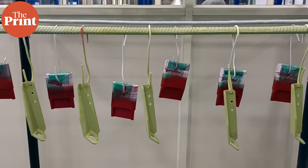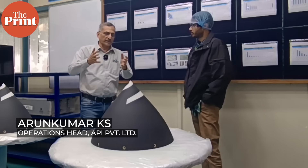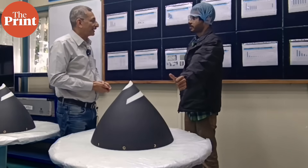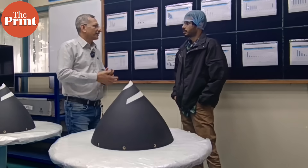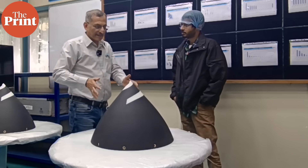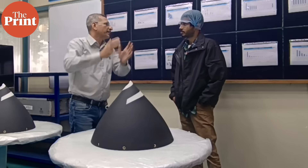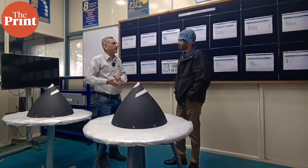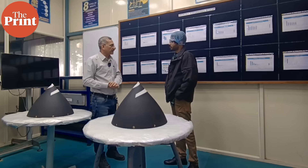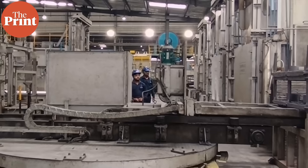Surface treatment is the last process in our ecosystem — from forging to machining to surface treatment. What we do here is prepare the part for wear resistance and corrosion resistance. This is a very interesting part called a spinner for an aircraft engine. When you sit in the aircraft and look through the window, this is the front rotating part of the engine. Right from forging and machining through to non-destructive testing, anodizing, and painting — this part is ready to fit into the engine. Non-destructive testing is done after forging to check if the forging was done properly, and again after machining.